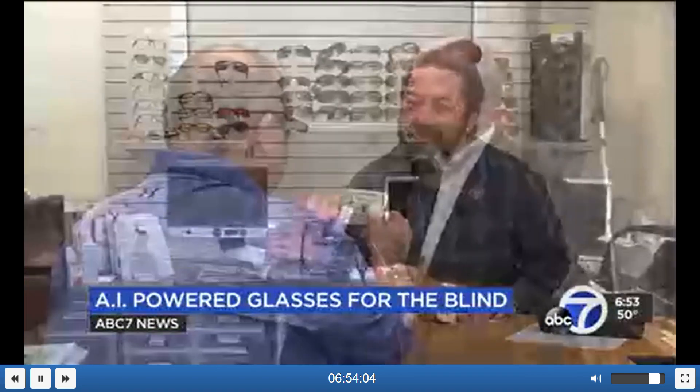In the field of vision, there are lots of choices, but the Envision glasses are definitely going to be a game-changer in terms of giving people more flexibility in terms of mobility as well as independence. Reporting from Palo Alto, David Louie, ABC 7 News.